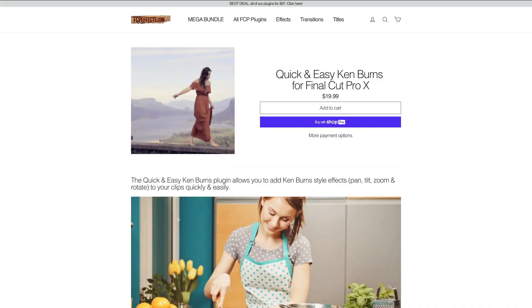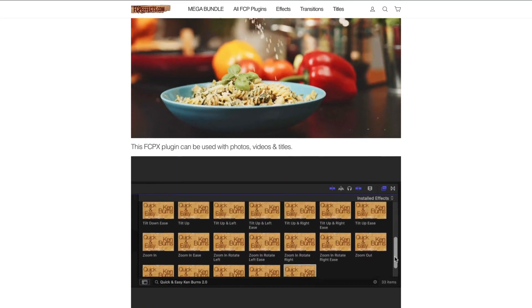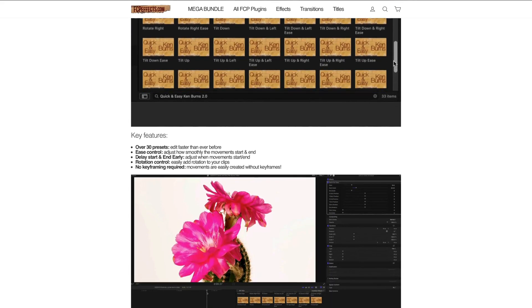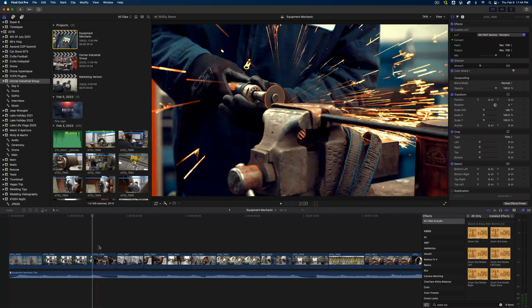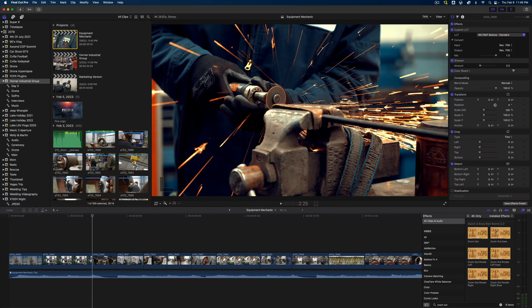The first plugin that I use all the time is by fcpfx.com and it's called Quick and Easy Ken Burns. Final Cut Pro X has a built-in Ken Burns style effect, but it's super clunky and difficult to fine-tune. The Quick and Easy Ken Burns plugin allows you to add Ken Burns style effects — pan, tilt, zoom, and rotate — to your clips quickly and easily.